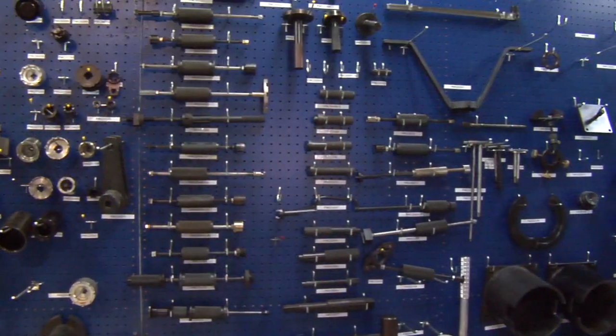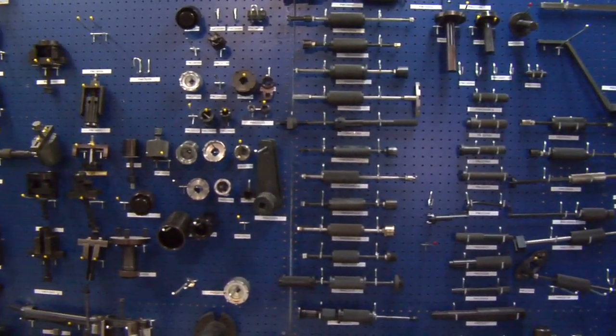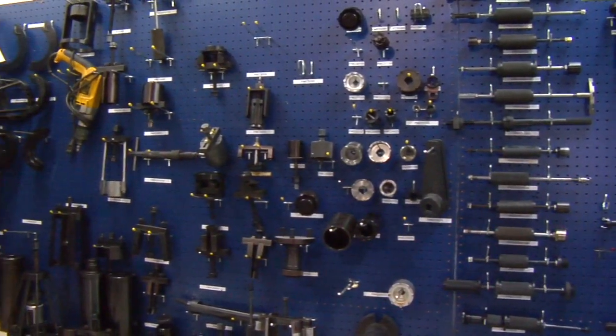This is our teardown section. This is the first stop the engines make whenever they come into the shop. All the tools we have back here are very specialty items for tearing down the PT6 engines. After this, they are sent into cleaning and then off to inspection.